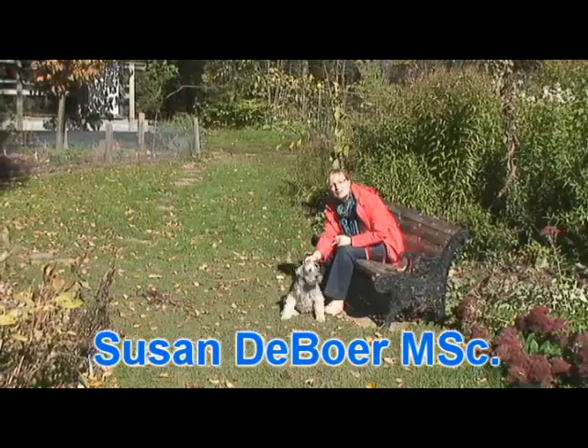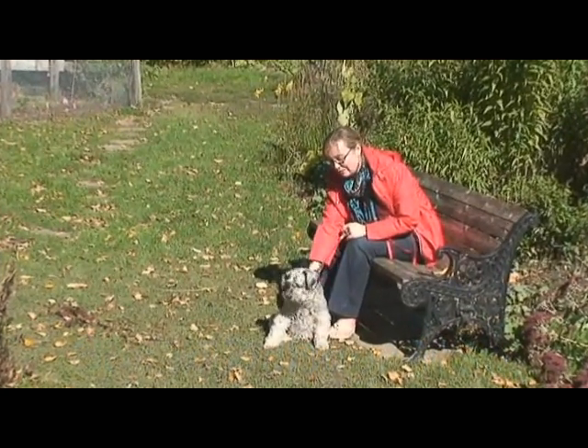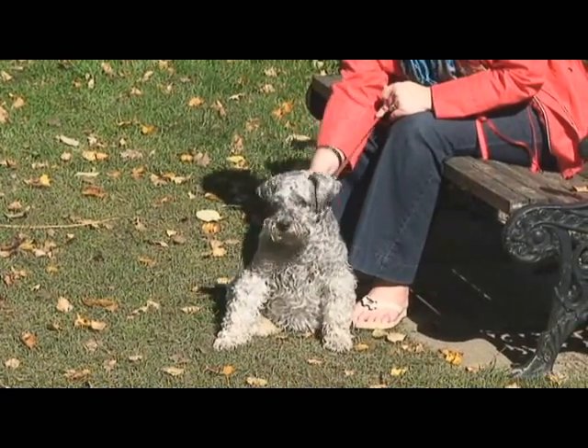Tessie has been a wonderful friend and companion for so many years. But then a few years ago she had an injury while swimming in a pond and getting her leg lodged in a log.